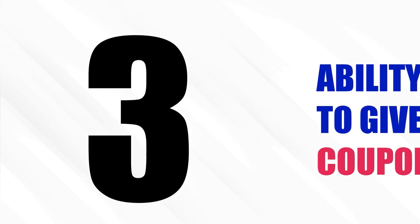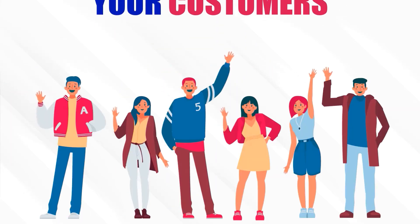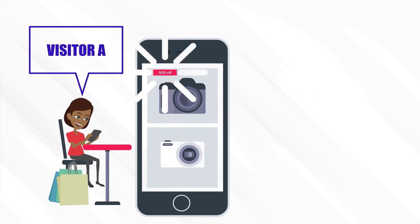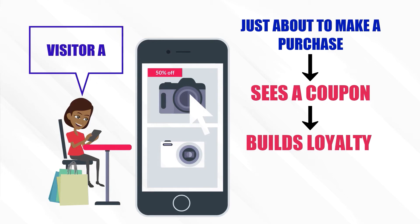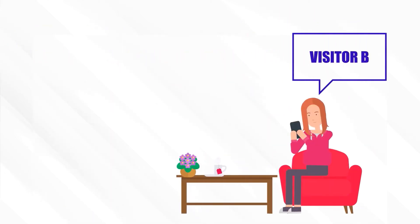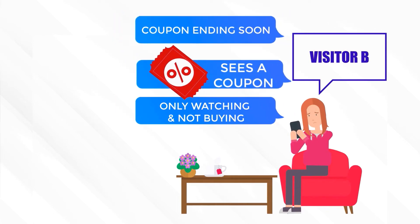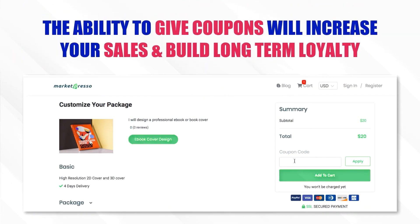Upgrade tool number 3: Ability to Give Coupons. Who loves discounts and coupons? Your customers do — everyone loves extra discounts. Imagine visitor A, just about to make a purchase, sees a coupon, loves it, builds loyalty toward your marketplace, and goes on to order more services. Visitor B is only watching and not buying, sees a coupon, loves it, notices the coupon is ending soon, and makes a purchase immediately. The ability to give coupons will increase your sales and build long-term loyalty.